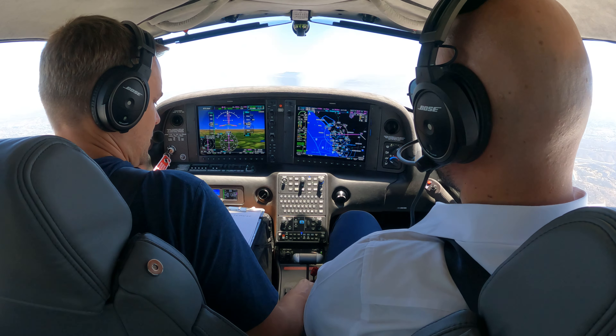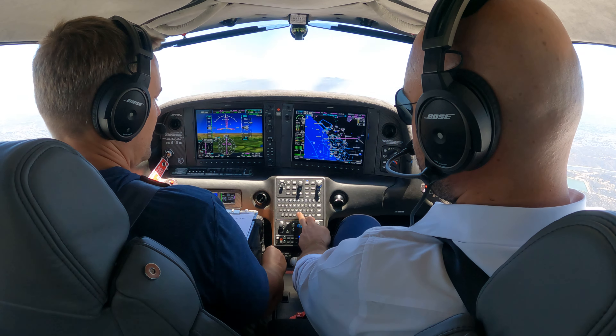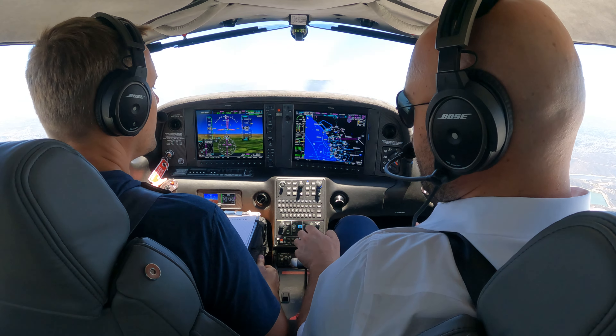With the autopilot engaged, when you enter into a climb: first power, then tell it what to do. When you descend: first tell it what to do, then power.